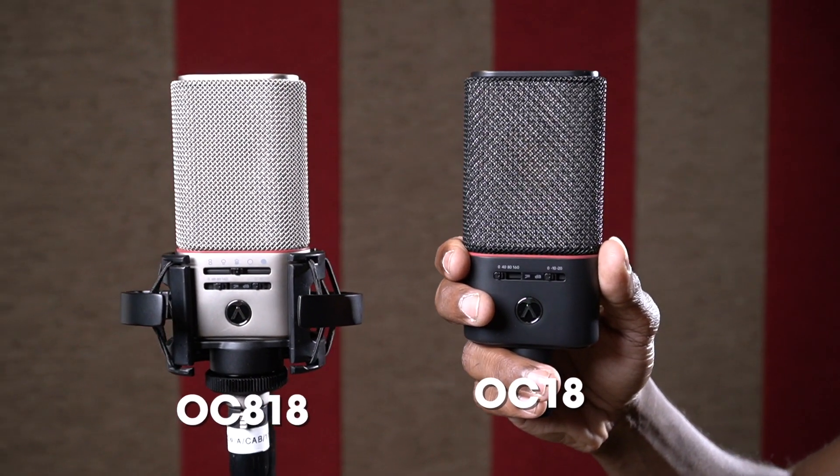Considering the sound quality and the tech that comes with it, this mic is really well worth the price. However, if all you want is a straight-up condenser that sounds great without all the bells and whistles, there's also the OC18, which is a single diaphragm cardioid-only mic and it's available for much, much less.